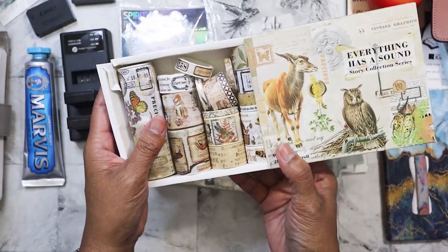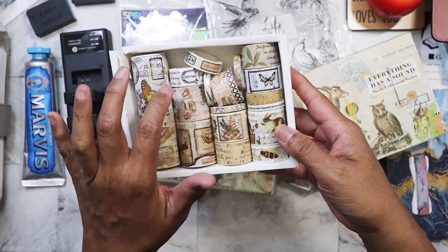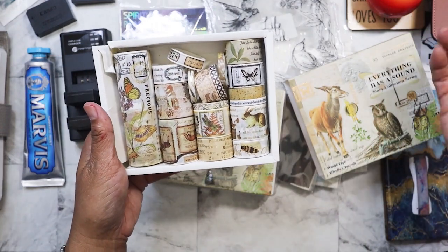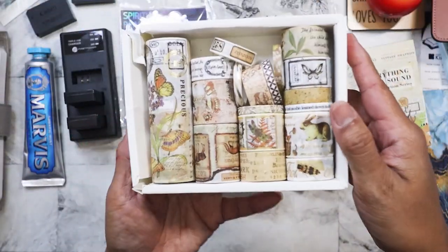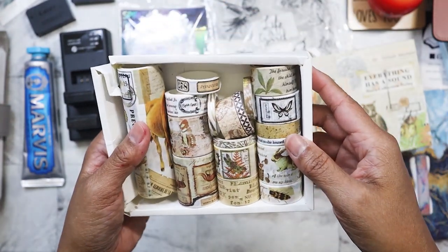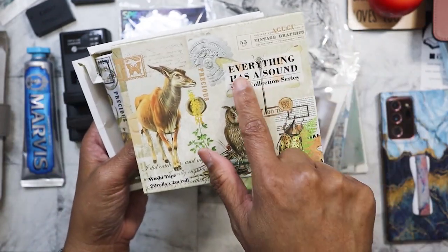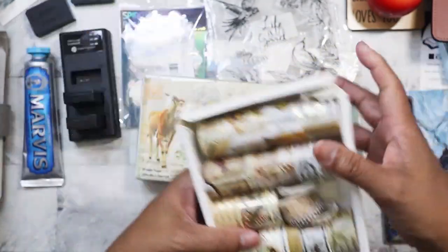There were some missing — there's supposed to be 20 rolls, but I counted only 18. Two were missing and I couldn't find them on the table, but that's okay because I have a full set. They're just beautiful. I've already started using them in some of the ATC cards I'm making. This one's called the 'Sound Story Collection' series — that's the theme. For $2, not bad. I know these probably go on Temu or AliExpress for maybe $3 or $4.